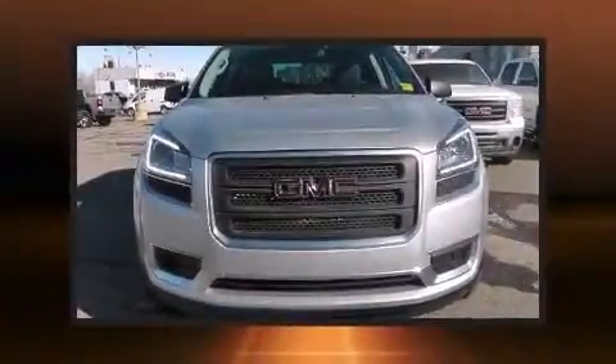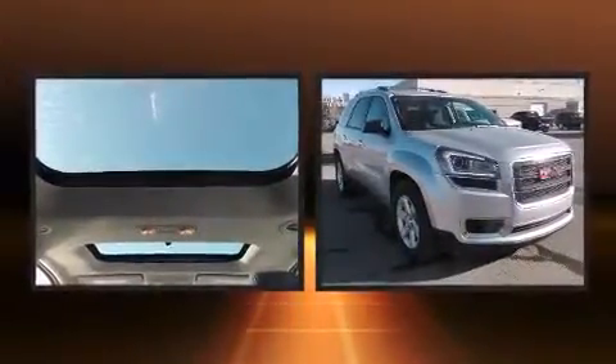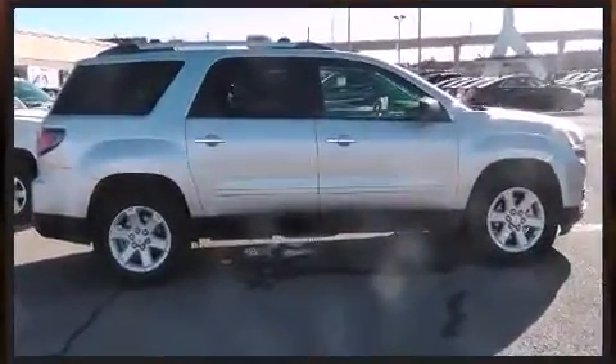Discerning drivers will appreciate the 2015 GMC Acadia. A 3.6-liter V6 engine pairs with a sophisticated 6-speed automatic transmission, and all-wheel drive keeps this model firmly attached to the road surface.